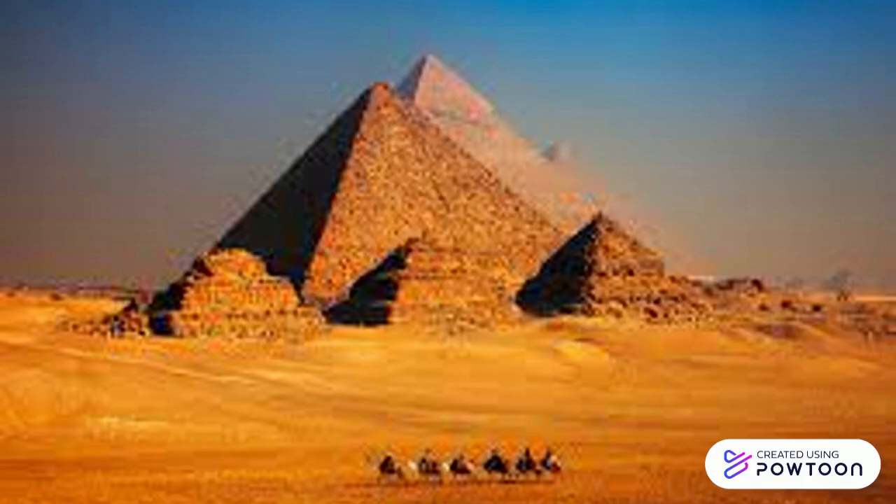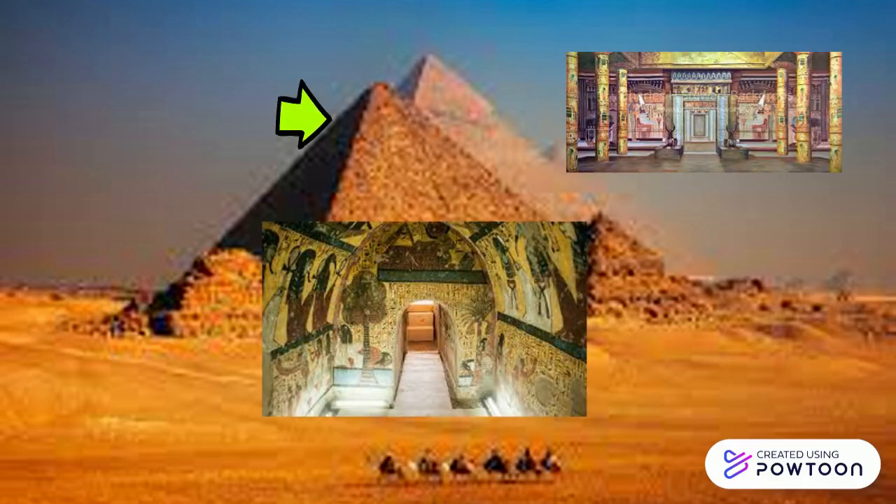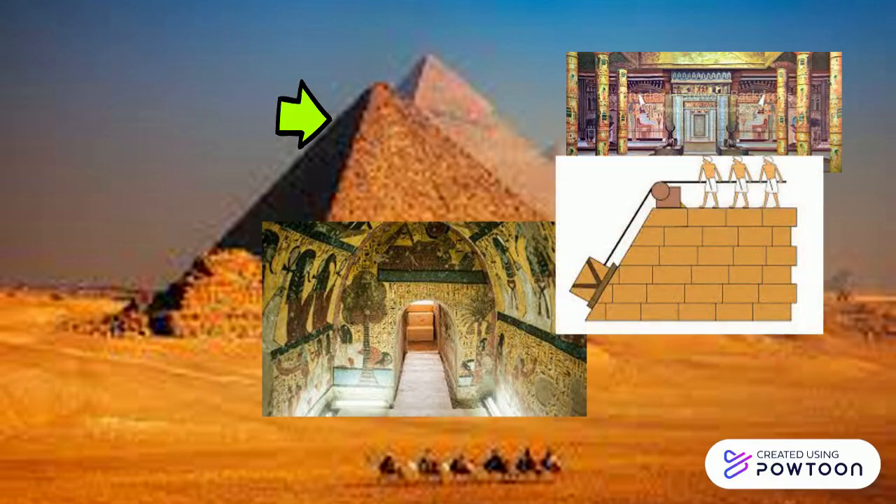One of the most important accomplishments of the Egyptians was their architecture. They built pyramids, palaces, and tombs, and in order to do this, they had to use machines such as levers and ramps. They built some of the fanciest buildings and perfected their building by adding arches and other architecture that we see in different areas today.